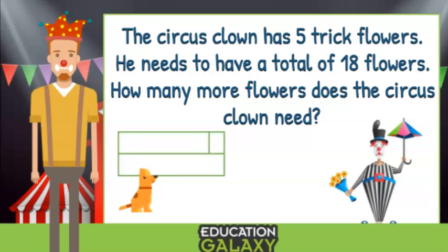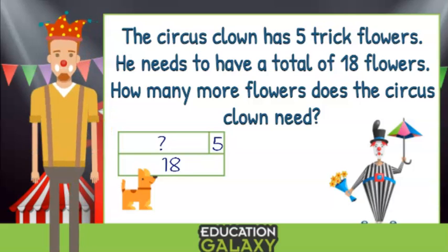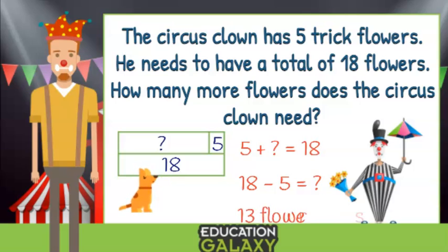I know the clown has five trick flowers, and the problem also tells me the total — eighteen. But do we know the other part? No, we don't! Looking at our model, we see that five plus what equals eighteen? We can use a fact family and use eighteen minus five. That equals thirteen! The clown needs thirteen more flowers.